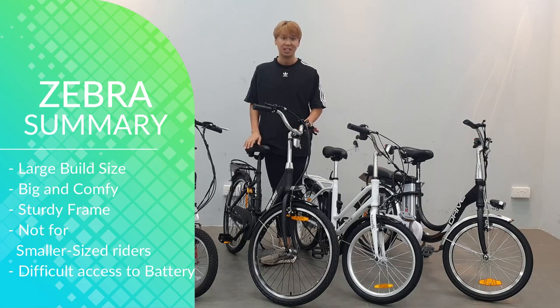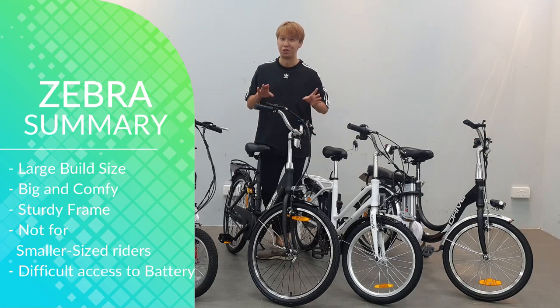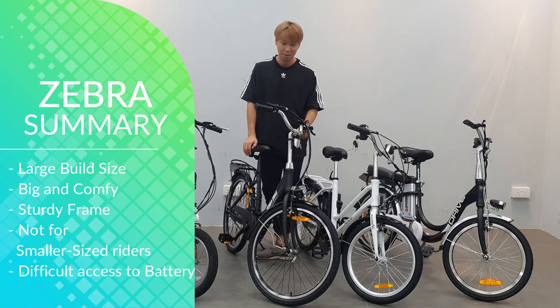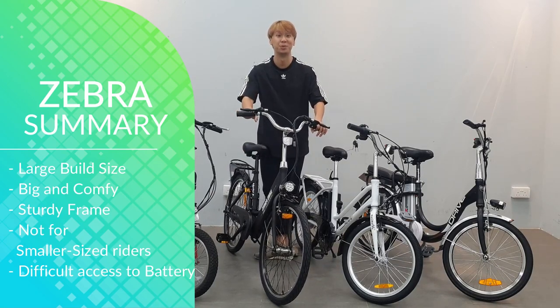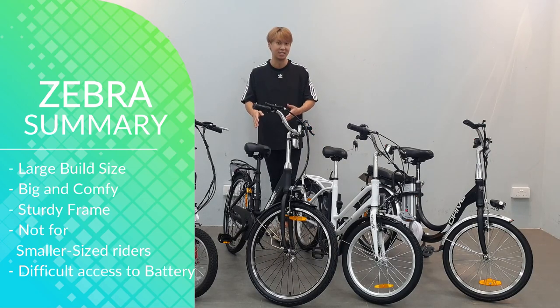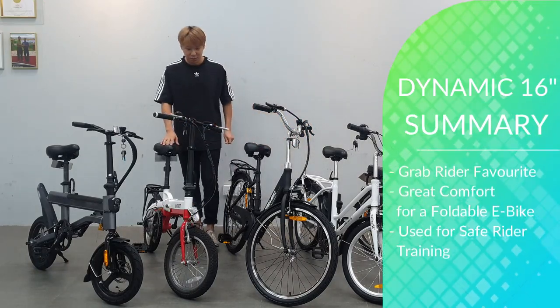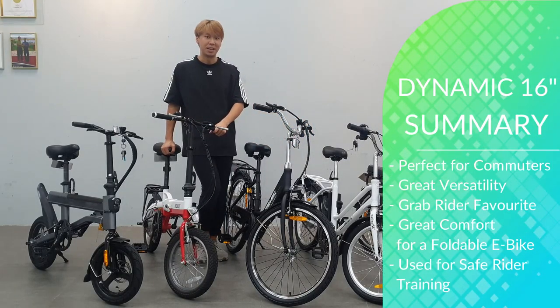Next, the Zebra e-bike — this is definitely for those with a bigger build. It's not for those with a small build or who are shorter, because it will be very unstable and difficult to control. But if you have a large build, this e-bike is perfect.